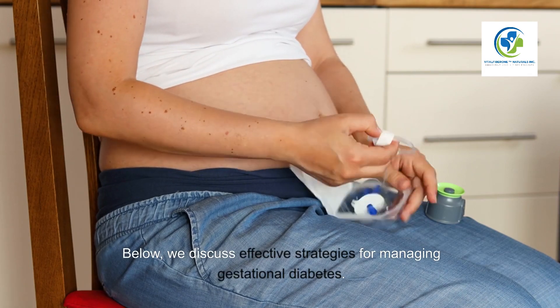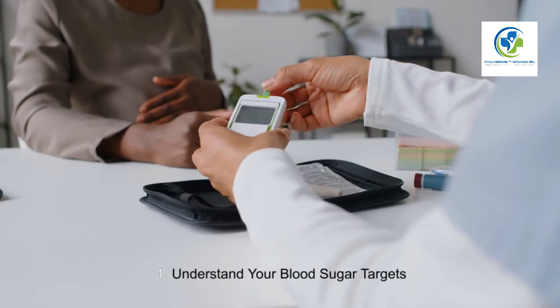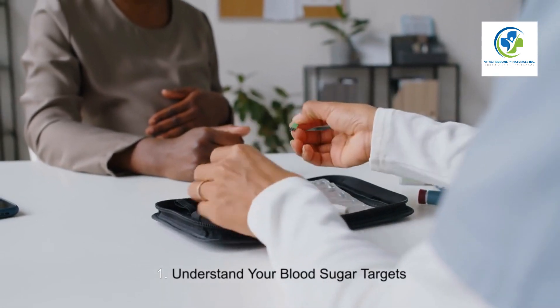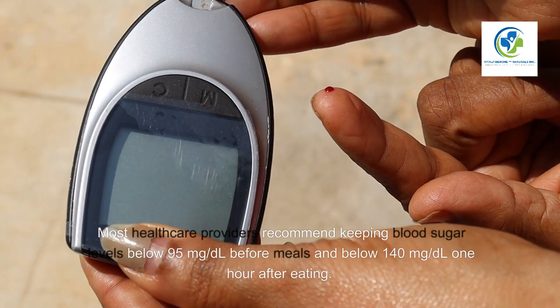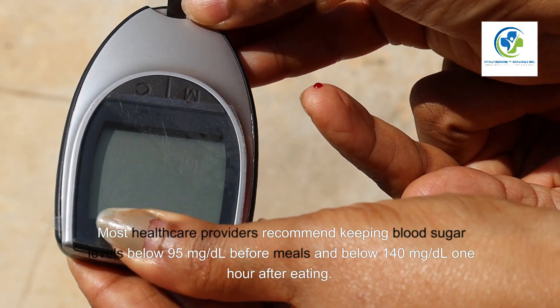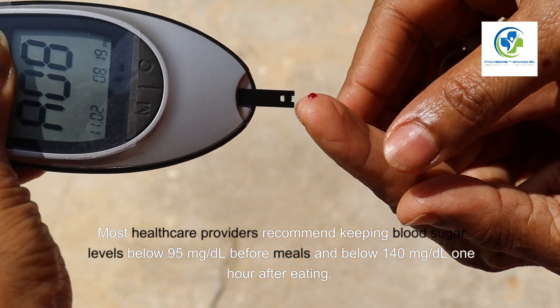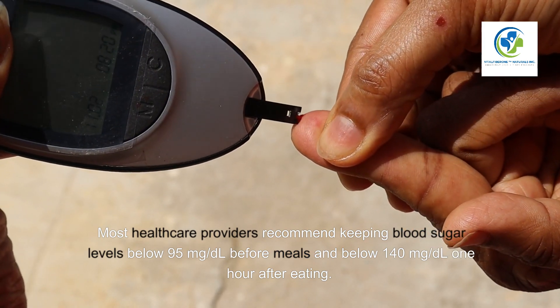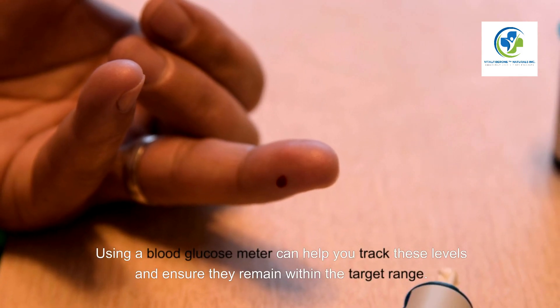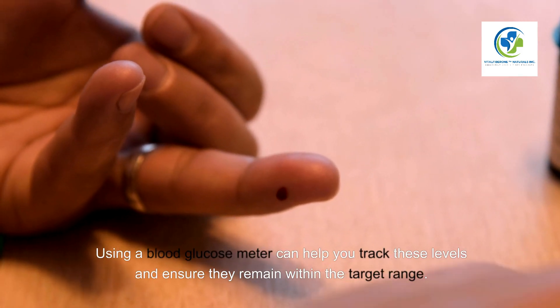One: Understand your blood sugar targets. Regular monitoring of blood glucose levels is essential. Most healthcare providers recommend keeping blood sugar levels below 95 mg/dL before meals and below 140 mg/dL one hour after eating. Using a blood glucose meter can help you track these levels and ensure they remain within the target range.